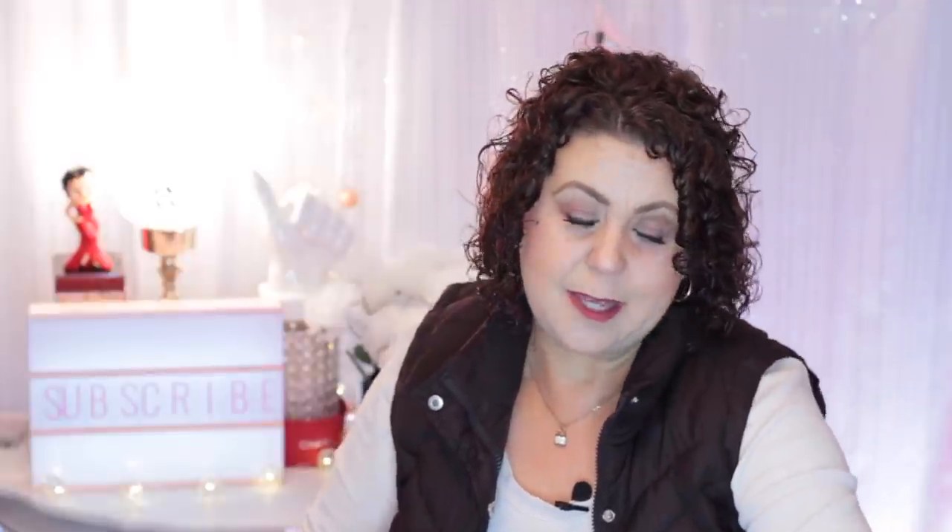So that is it for this unboxing. I hope that you have enjoyed, and will subscribe so that you can get notified of future videos by clicking on the little bell icon. Give me a thumbs up and I'll talk to you soon. Bye.